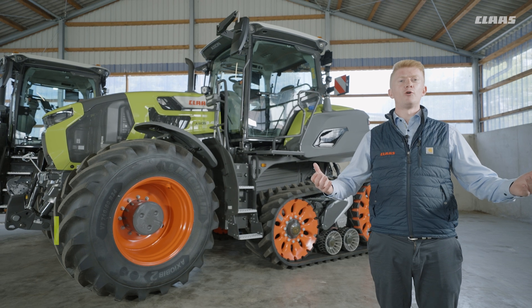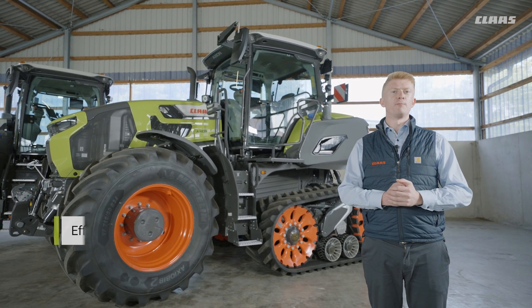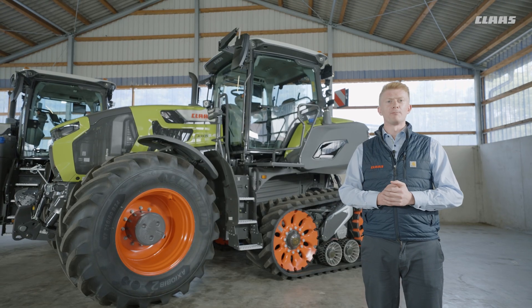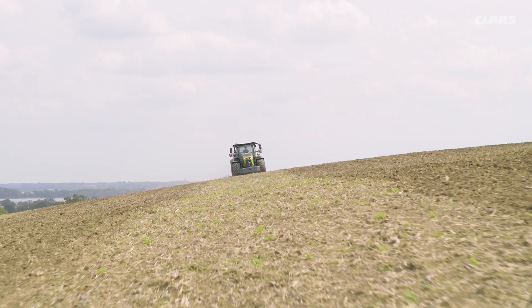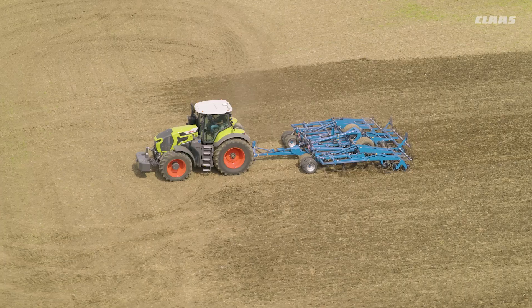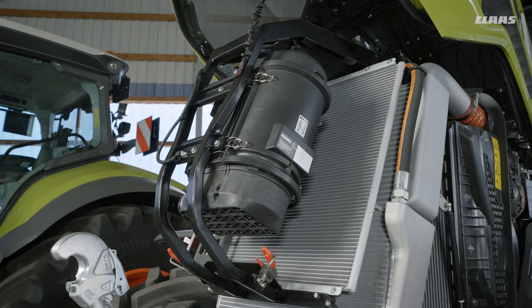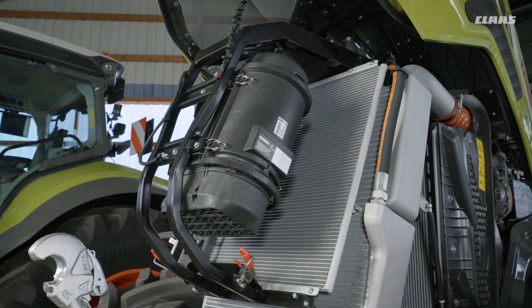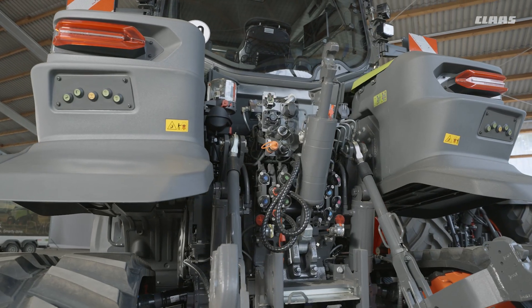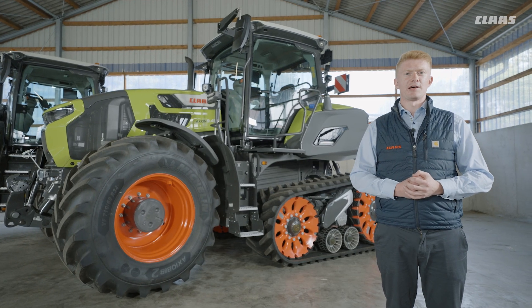If we think about efficient performance in a bit more detail, we already know that we are the benchmark for pulling performance on our Axion 900 platform since 2011 — so why change things if we don't need to? Where we have made improvements is on our hydraulic systems. We now have a twin pump option up to 370 litres per minute, which we can really tailor for larger scale drills and bigger capacity slurry tankers on the market today.